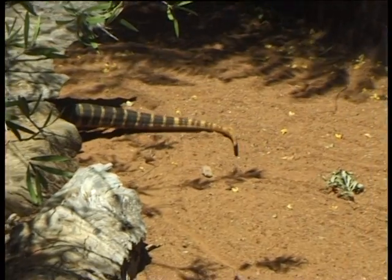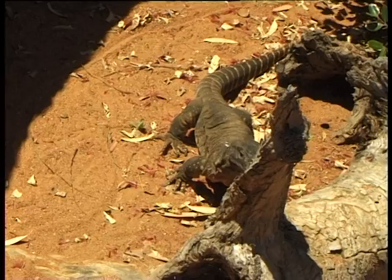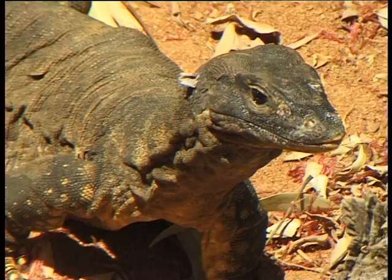Rosenberg's Monitors feed on basically anything they can fit in their mouth, including birds, occasionally rabbits, mice, other reptiles. They also love to eat other lizards and snakes as well.